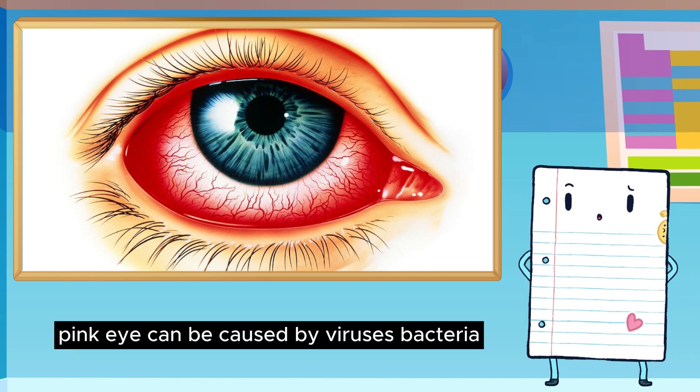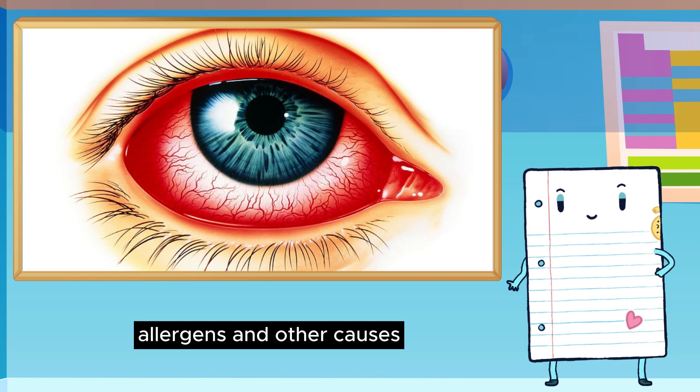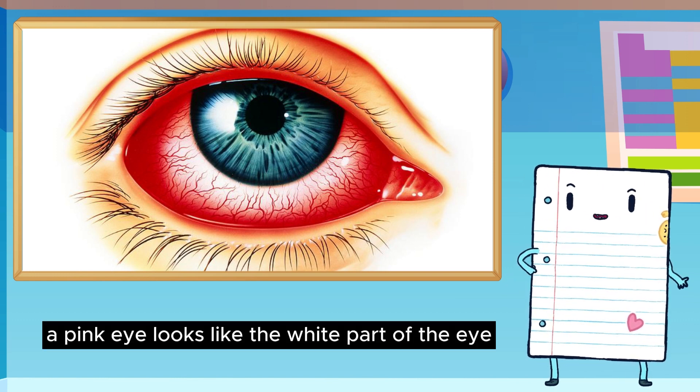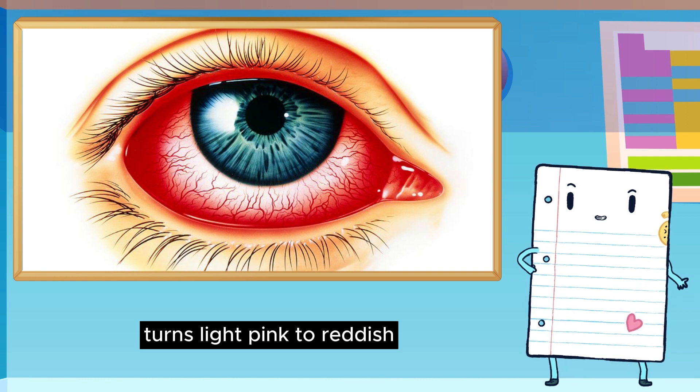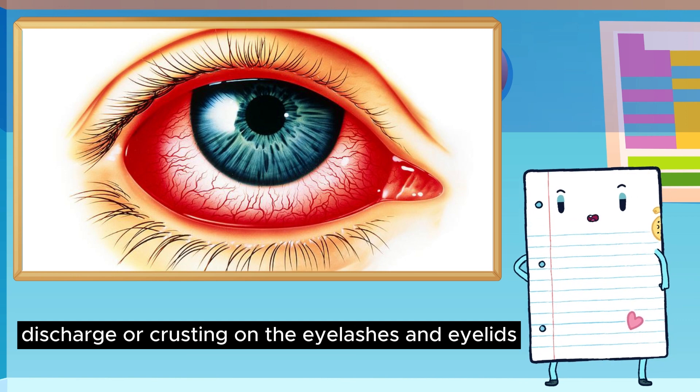Pink eye can be caused by viruses, bacteria, allergens, and other causes. What does pink eye look like? A pink eye looks like the white part of the eye turns light pink to reddish, and the eyelids may be puffy or droopy. There can be fluid, discharge, or crusting on the eyelashes and eyelids.